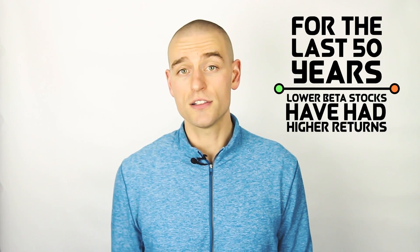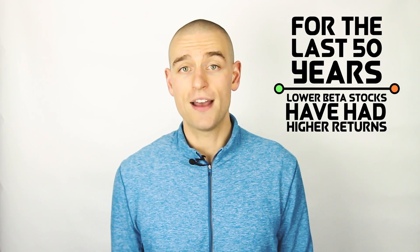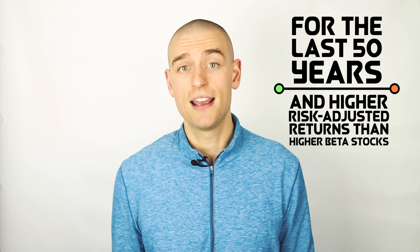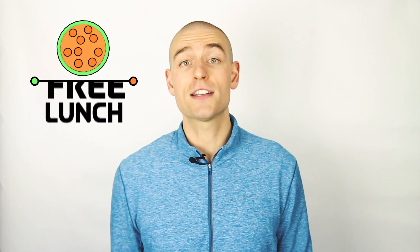This is not what has happened. For the last 50 years, lower beta stocks have had higher returns and higher risk-adjusted returns than higher beta stocks. So far it sounds like low beta stocks are a free lunch — more returns with less volatility. This should be too good to be true. And it is. And I'm going to tell you why.